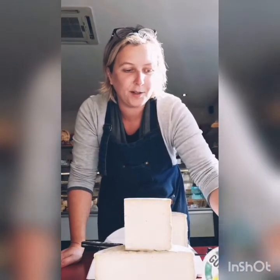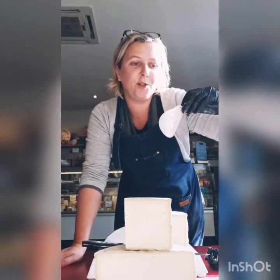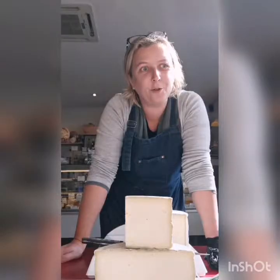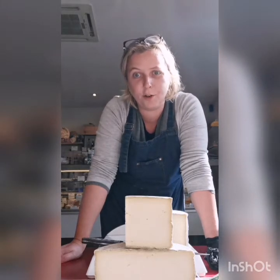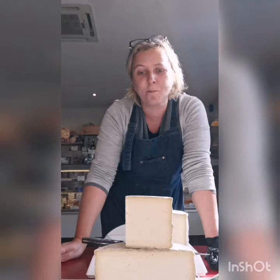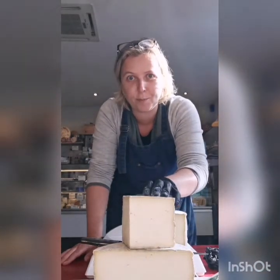Moreover, this cheese has won many awards. You can see a little label here that says World Cheese Award Super Gold. In 2019 it won 11th place at the World Cheese Awards, beating more than 3,000 entries. It's a very nice cheese worthy of great respect.